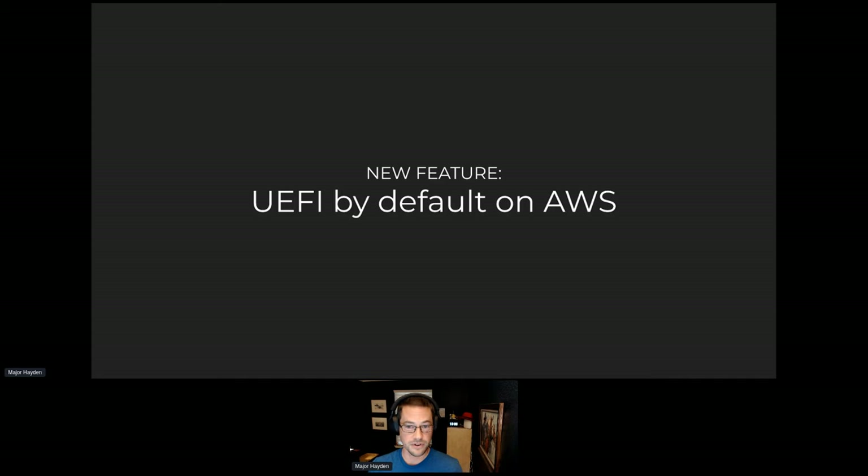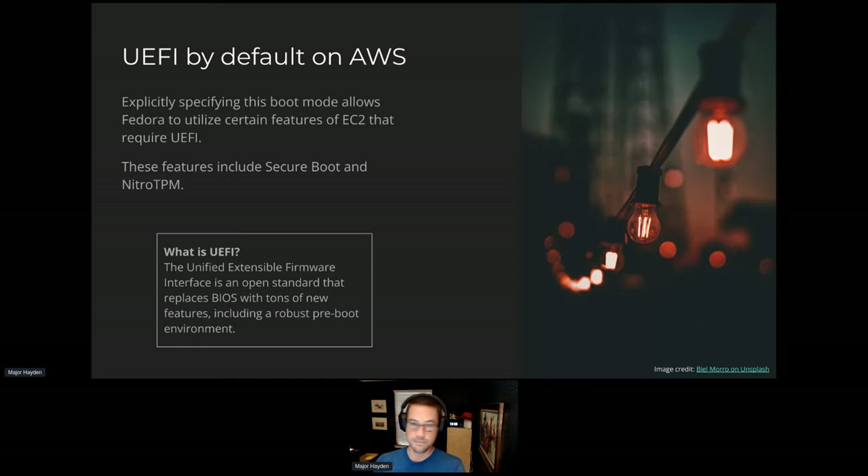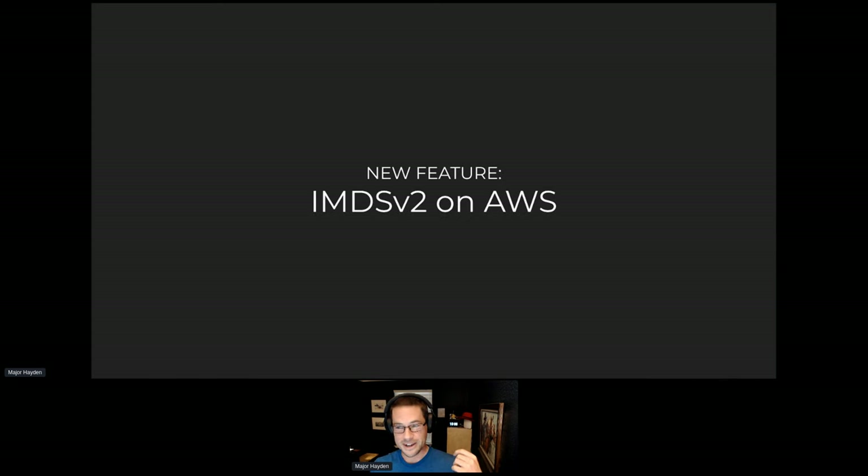The next feature is UEFI by default on AWS. This makes things more consistent because UEFI is increasingly common on physical devices as well. Inside AWS, it gives you access to security tools such as the TPM, and there are some secure boot capabilities still being worked on. This just adds more capabilities inside AWS for Fedora. Users still have the option of choosing legacy BIOS if they have compatibility issues — that option is available at boot time. A lot of these are AWS-related features primarily because we have AWS engineers who work inside the Fedora Cloud SIG.